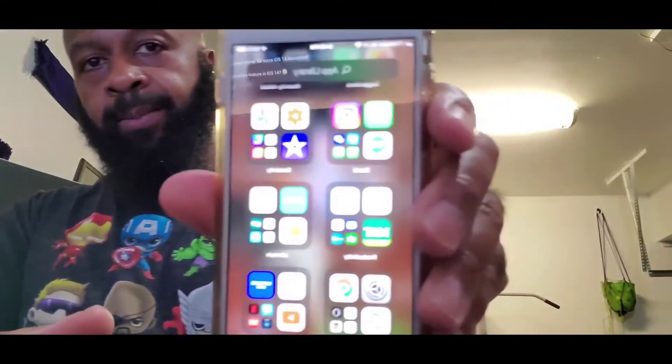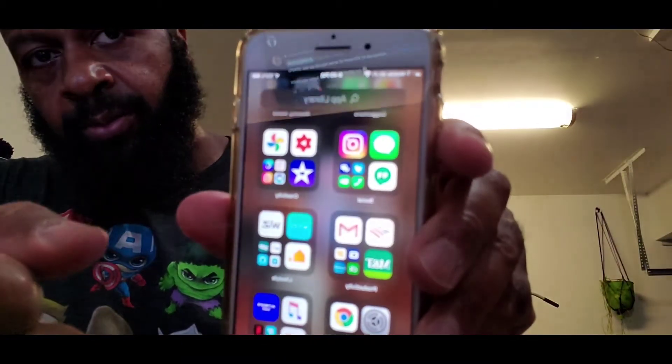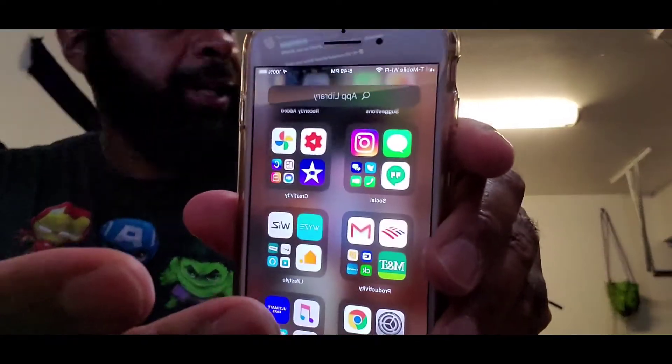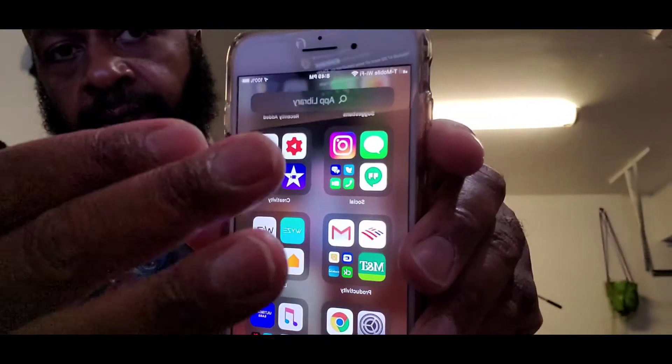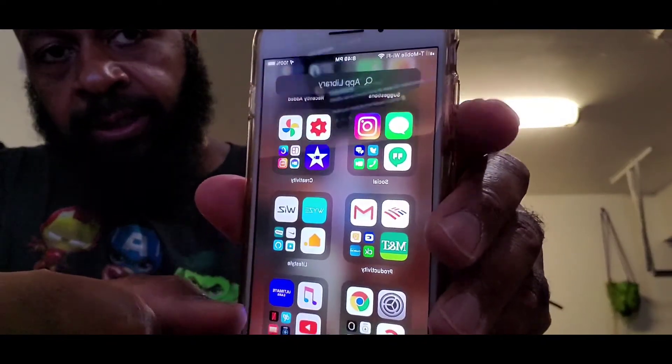I absolutely love the App Library. You can say it's more Android-ish, but I do like the smartness of it and how it actually categorizes your apps based on what you use the most and stuff like that. So it's pretty clean.